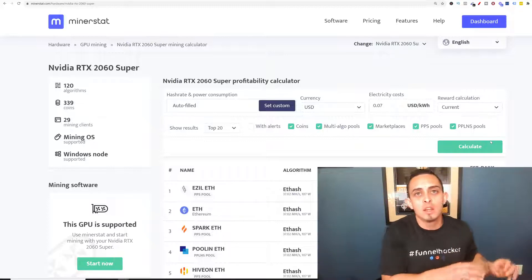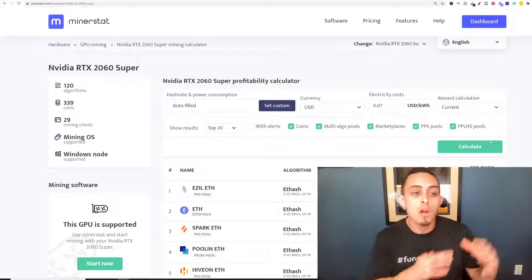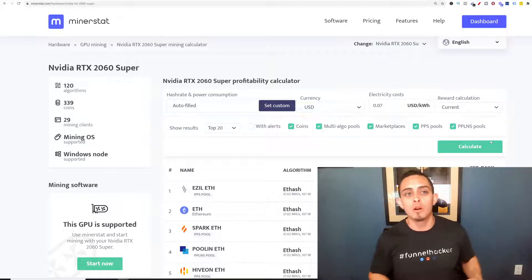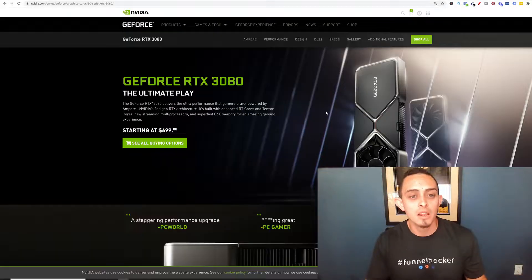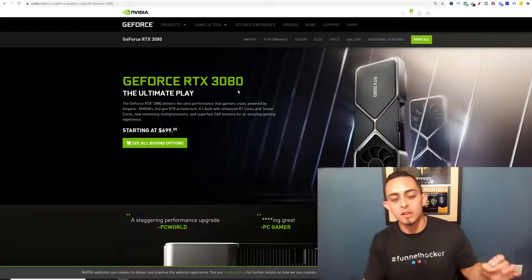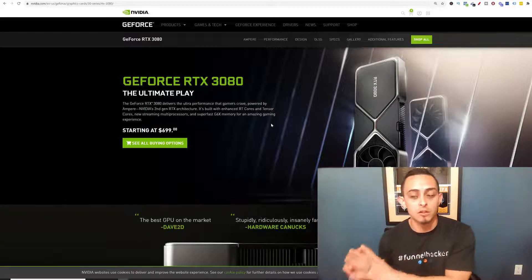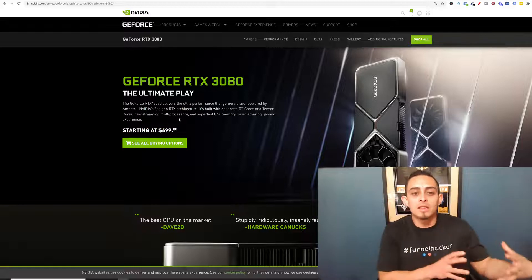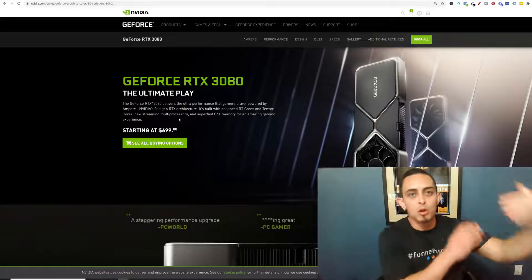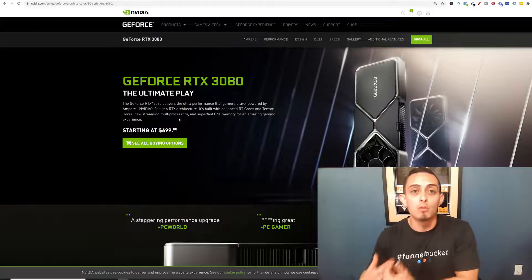Now how can we make $50 to $100 a day? We can either buy more of these graphics cards, or we can buy a better graphics card. One of the best ones you can buy is the GeForce RTX 3080. This is one of the best graphics cards you can buy — almost $700 for this graphics card. Basically it's going to have more power, you can mine a lot faster, and you're going to make a lot more money.